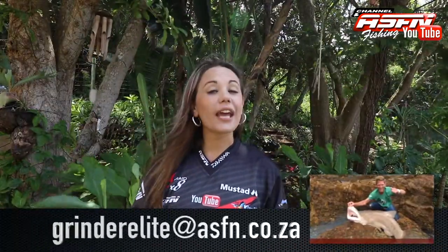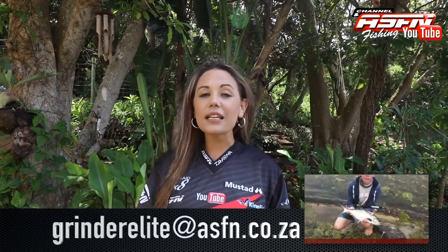That brings us to the end of this week's ASFN News Flash. Remember that you can send your catches to grindelite at asfn.co.za. We'll see you next week, same place, same time. Goodbye.